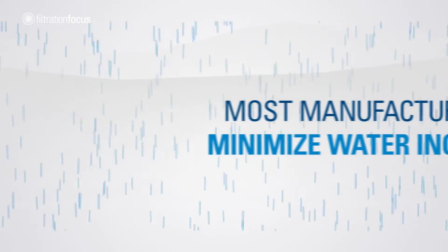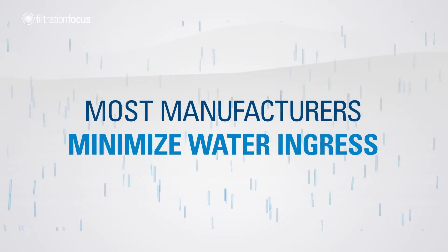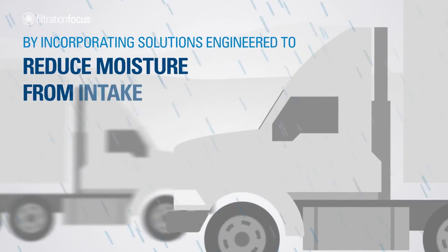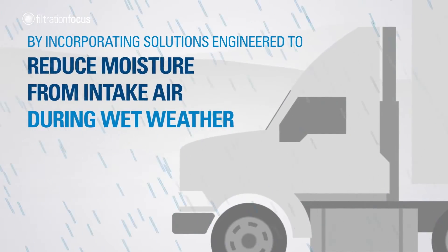Most manufacturers minimise water ingress by incorporating solutions engineered to reduce moisture from intake air during wet weather.